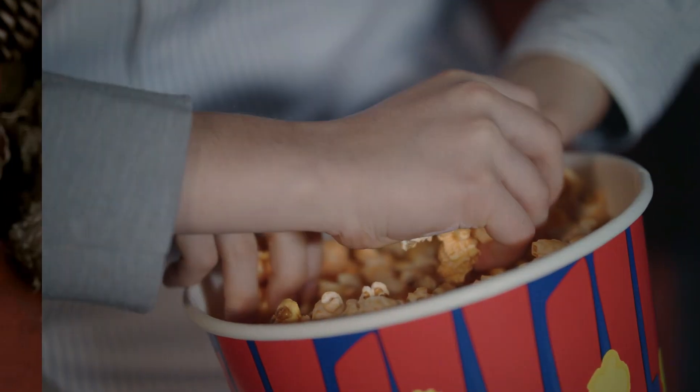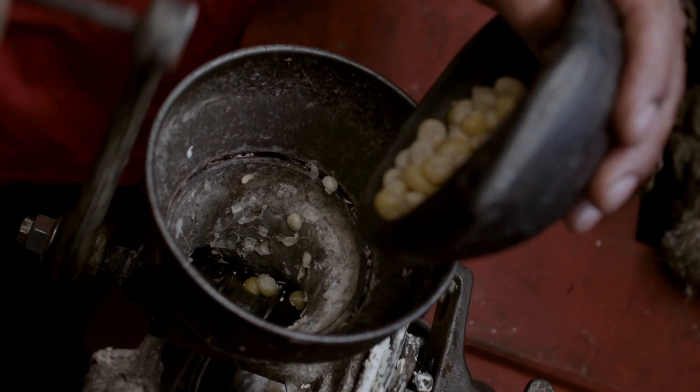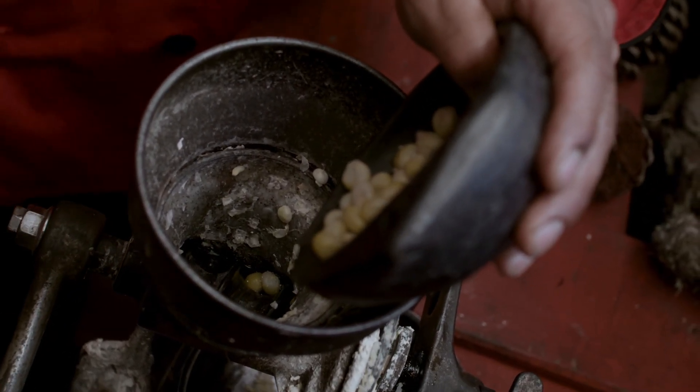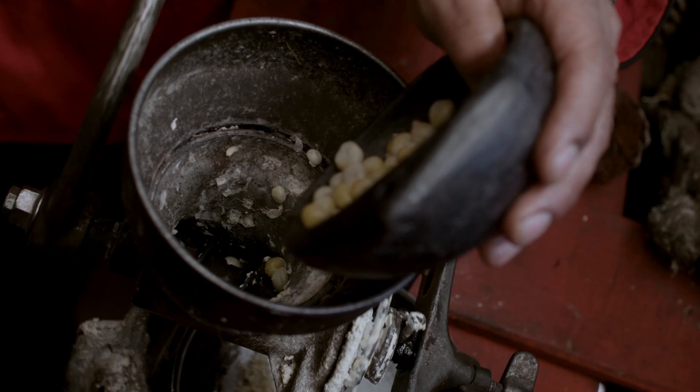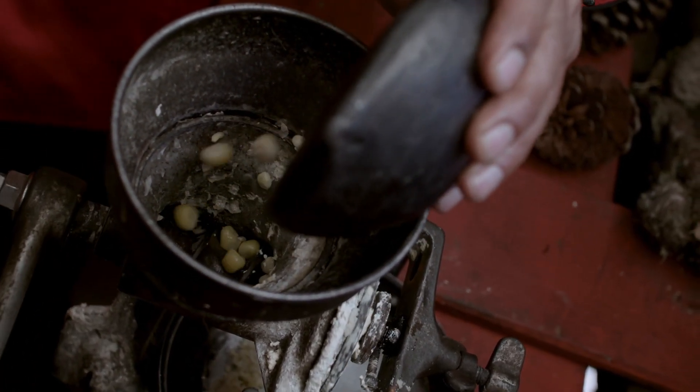Farmers rotate corn with other crops to help maintain soil health and reduce the need for artificial fertilizers. Corn stalks, the tall green stems left over after harvesting the ears, are often used for animal feed or turned into compost.